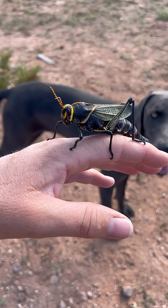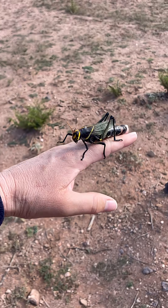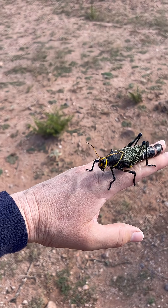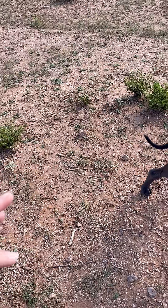Oh my goodness, check out this grasshopper. He's huge! And I've seen some really big grasshoppers on my property, but this guy is now the largest I've seen. Hey, stop poohin' on me.